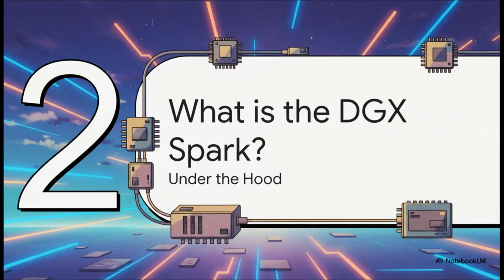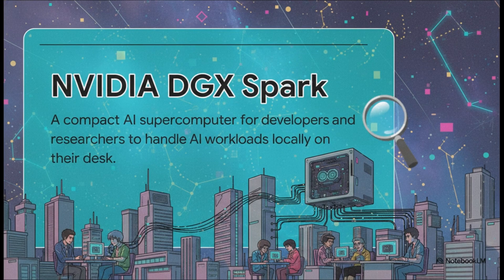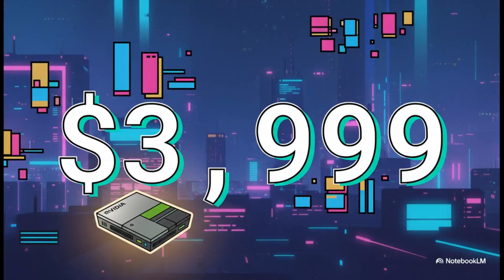Beyond the symbolism and the cool backstory, what is actually inside this box? This is a purpose-built machine for the people on the front lines of AI — the coders, the researchers, the creators. The whole idea is to completely eliminate the bottleneck of the data center, putting all the necessary power directly at their fingertips.